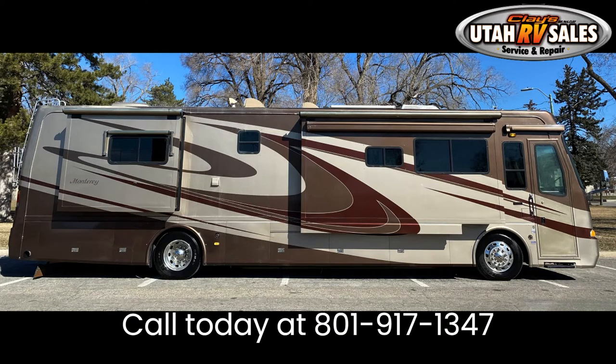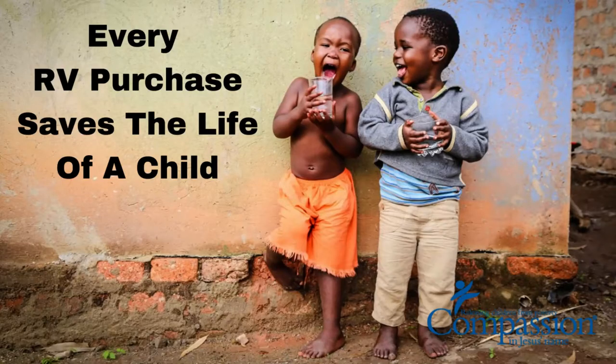Come by and see us at 1260 South 500 West in Salt Lake City, Utah. At Clay's RV Sales, for every RV you buy, we sponsor a child through Compassion International. We chose Compassion International because they have impacted 1.9 million children over 65 years of service. Compassion has the highest standards of financial integrity and accountability, giving 80% of donations back to the sponsored children. They only use the money for the purpose for which it was raised, regularly performing program audits to ensure programs are well-managed and funds are properly dispersed and applied, balancing low administrative and fundraising costs with high-quality programs.